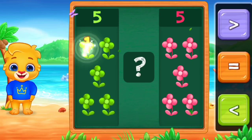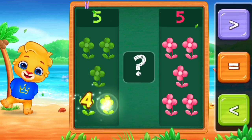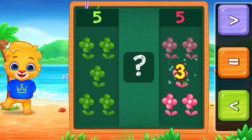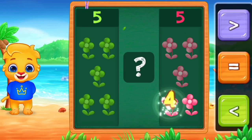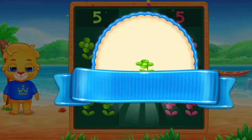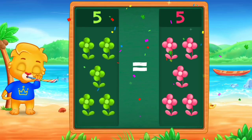Flowers. 1, 2, 3, 4, 5. 1, 2, 3, 4, 5. Equals. 5 is equal to 5. Hooray!